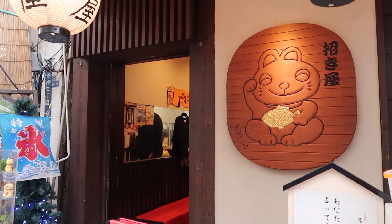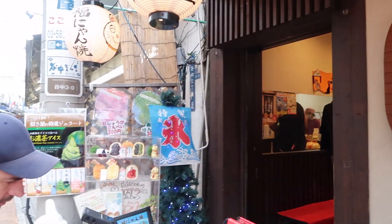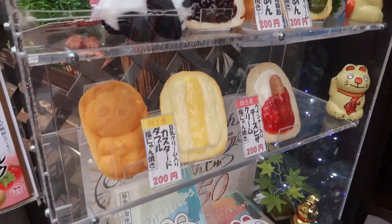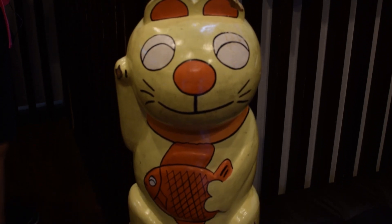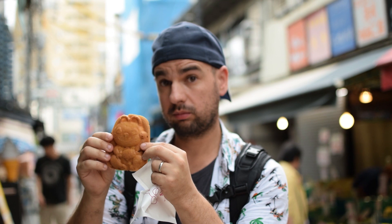There's this shop here and they actually do taiyaki, but it's like a Miniki Niku taiyaki — you better believe I'm trying one because taiyaki is my favorite thing. Miniki Niku means 'little cat,' so it's little cat taiyaki. I got cream and custard.